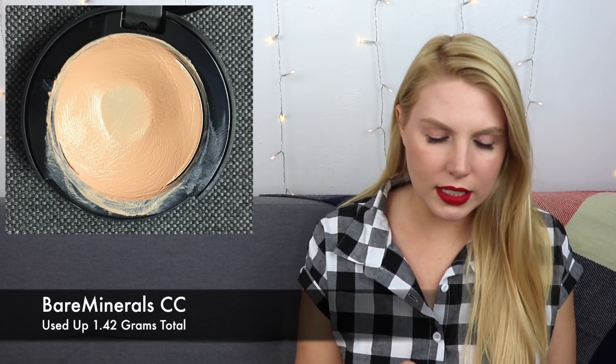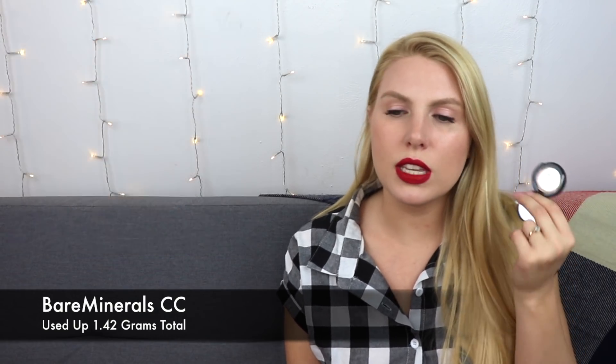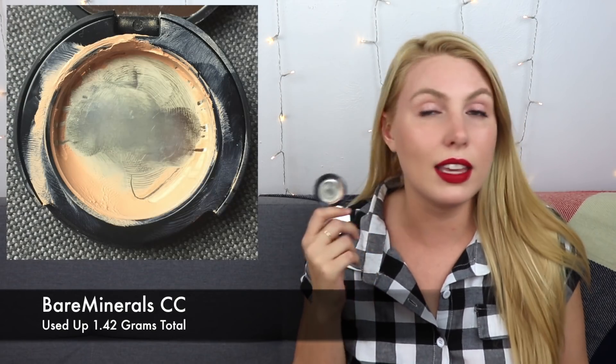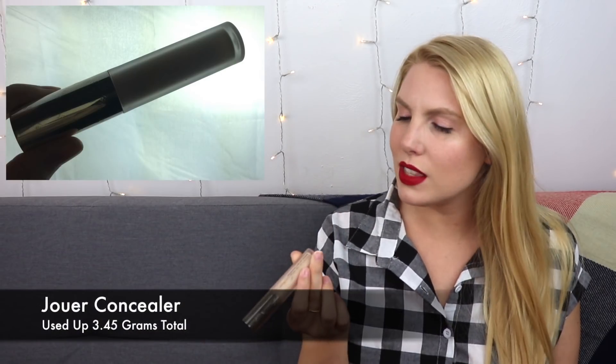The next product I hit my goal on was the Bare Minerals Color Corrector — the Correcting Concealer SPF 20 in the shade Late One. I finally finished this up. I did enjoy using it; it was very creamy and nice. I'm back to using my NYX Dark Circle Concealer in the shade Fair and I love it — I like it a lot more than this. I'm glad to see it go, especially before it expired. It's not something I would buy again.